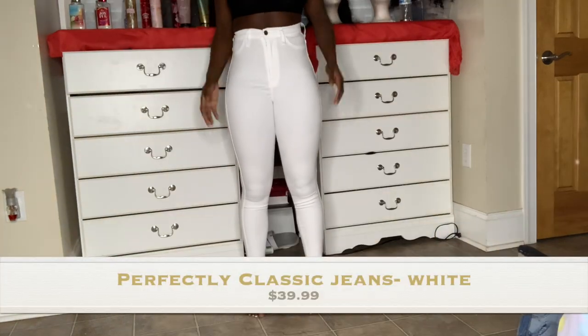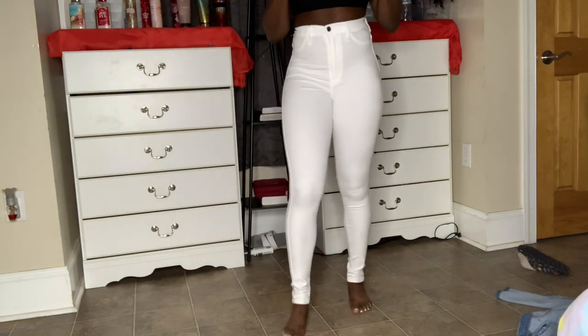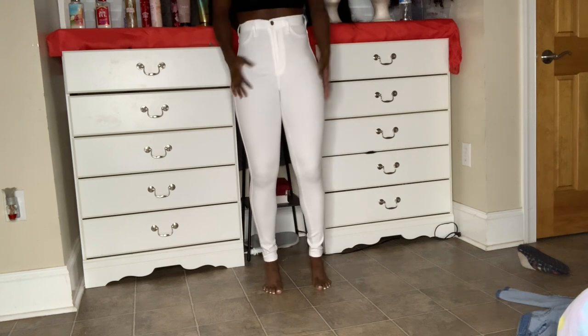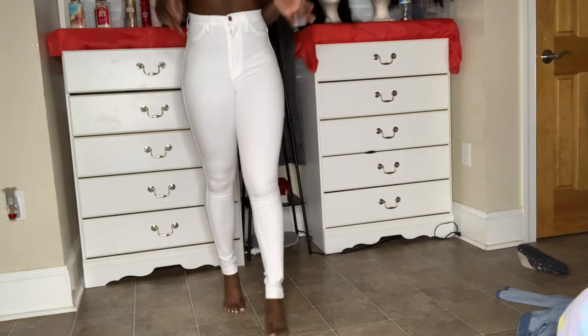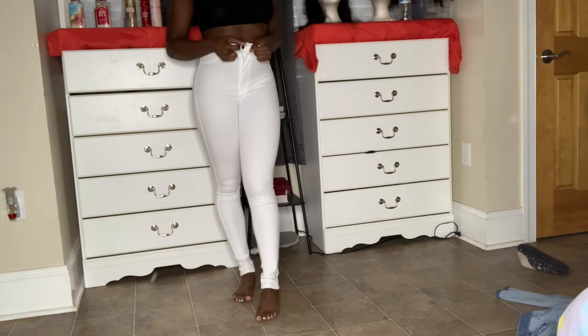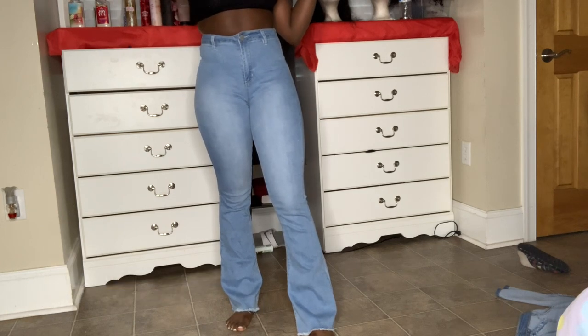These are called the 'Perfectly Perfect Classic Jeans' and this is how they fit. The bottom is see-through — I kind of saw that in the video but I still bought them. They're long and stretchy, you can move in them easily, but they are see-through. I'm wearing black underwear right now so it's fine. I love how comfortable these are — they snug my waist nicely. I have a short torso so they come up really high, but I like them.